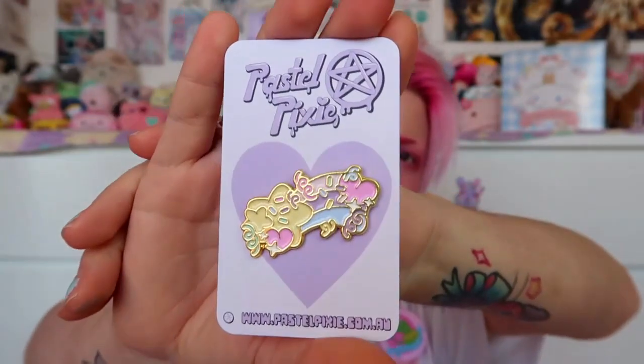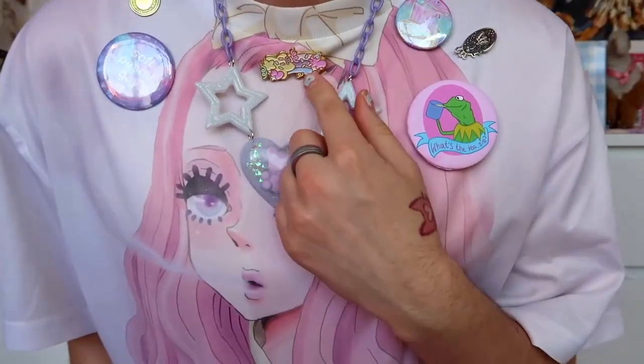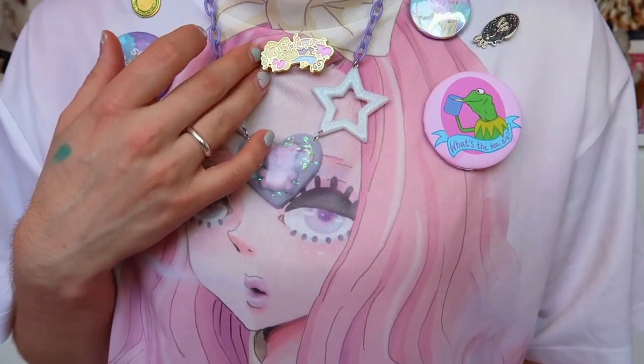Next item is an enamel pin from PastelPixie themselves — this is actually really cute, I'm gonna put it on right now. I've kind of used up all my space so it's going right in the middle, why not. I really appreciate when enamel pins are double-pointed, because if it only had one point it would spin around as you wore it, so that's really important. Oh my god, look at that — that is so damn cute!